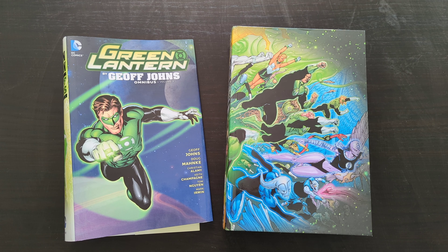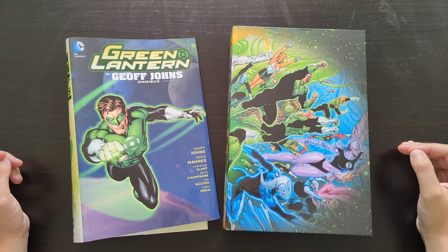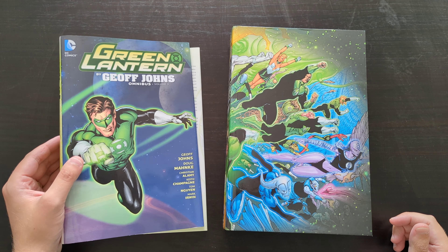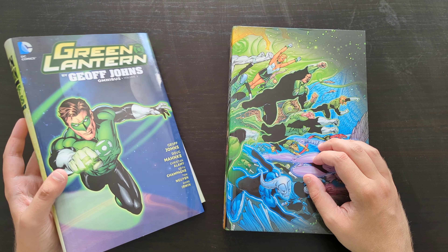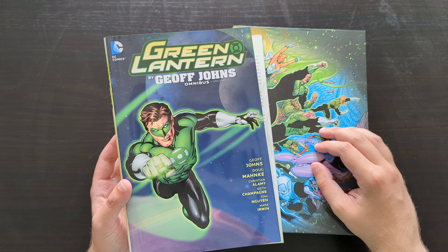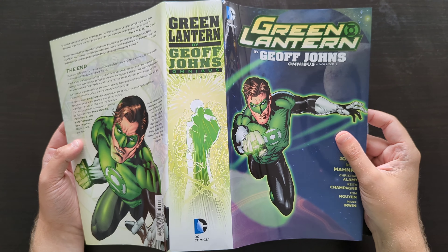So here we are with the Green Lantern by Geoff Johns Omnibus volume three. Having already discussed volumes one and two on the channel, if you've checked those videos out, you'll already be aware of just how well I regard this run overall. I've got to say straight away, before I even take a look in this book, that all in all this is a really satisfying conclusion to the run. If you've read through the stuff in volumes one and two, I've no doubt whatsoever that you would enjoy this book as well.